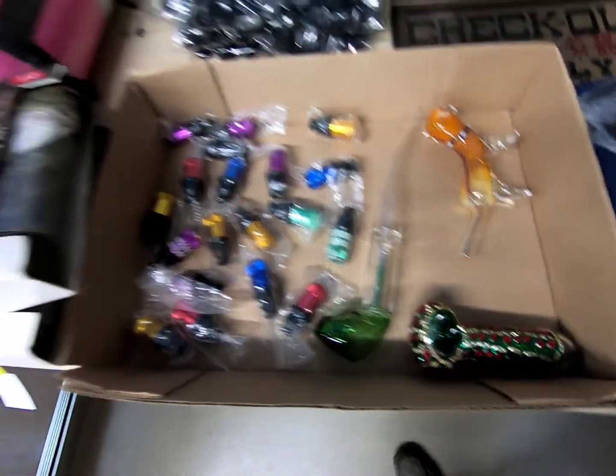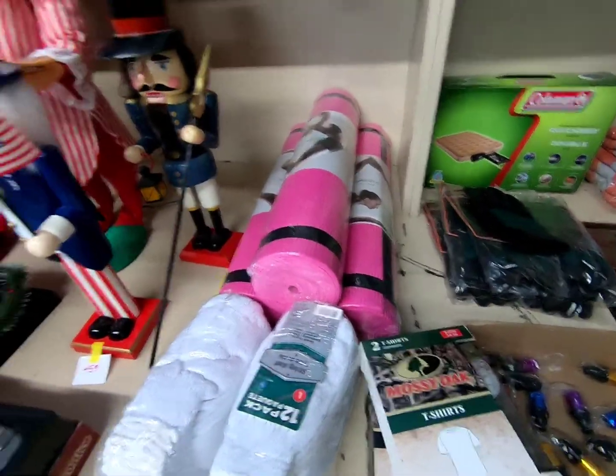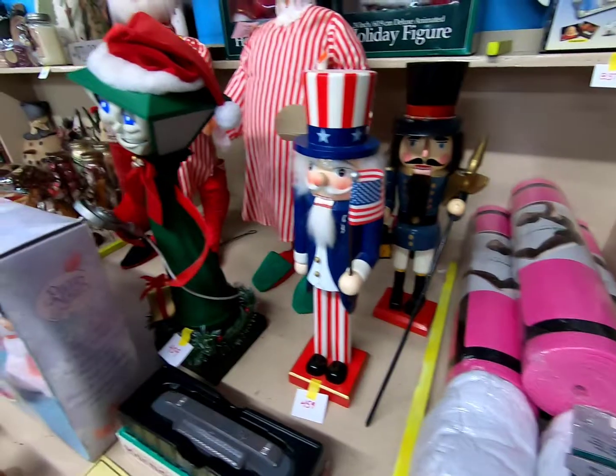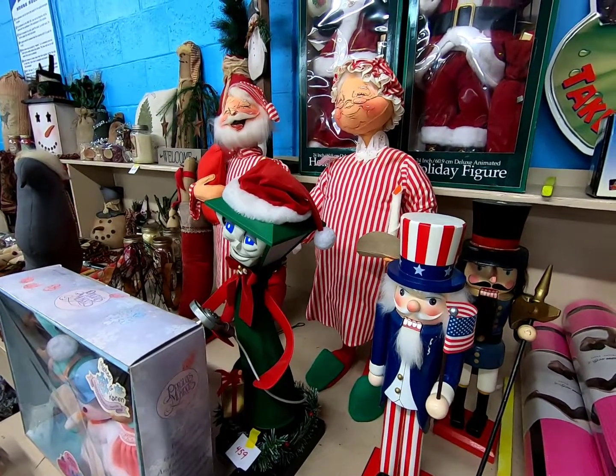Glass tobacco pipes, yoga mats, some nutcrackers and other Christmas decor. There's a Santa and Mrs. Claus.